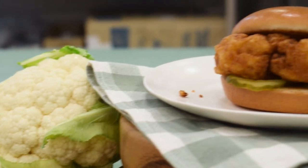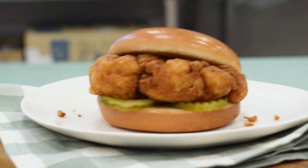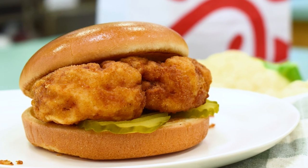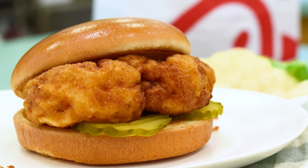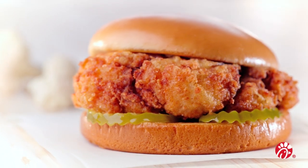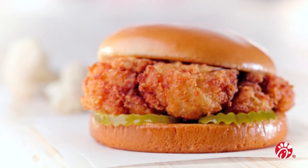Let us be the first to introduce you to the Chick-fil-A Cauliflower Sandwich. Yep, you heard that right. This is the chain's first totally plant-based sandwich, and it's based directly on feedback from loyal customers who were seeking a plant-forward menu item that still tastes, looks, and feels like Chick-fil-A.